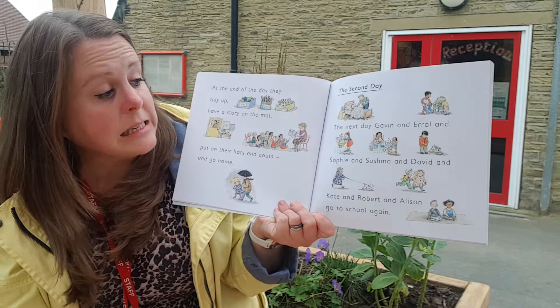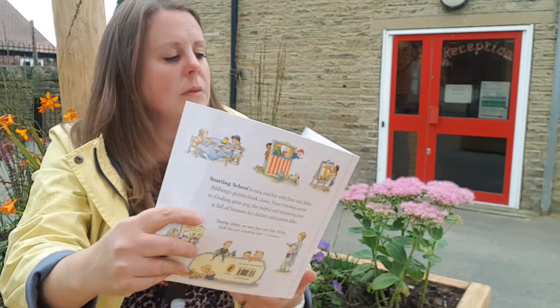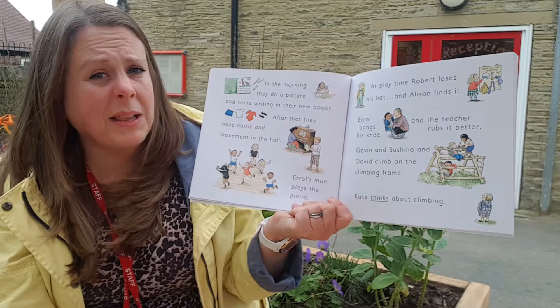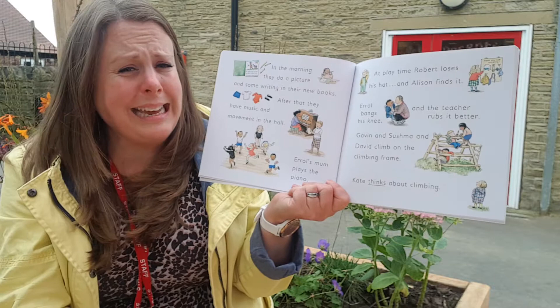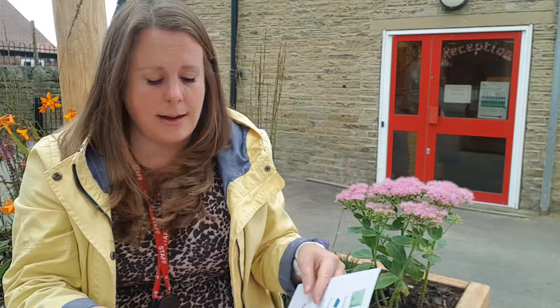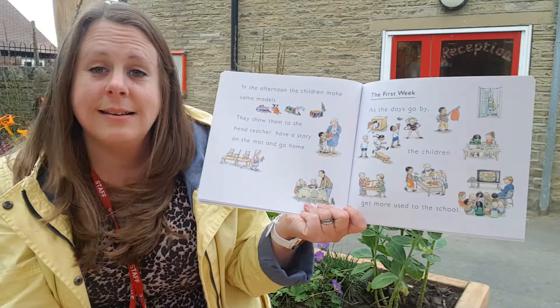On the second day, Gavin and Errol and Sophie and Sushma and David and Kate and Robert and Alison go to school again. In the morning they do a picture and some writing in their books. After that they have music and movement in the hall. Errol's mum plays the piano. At playtime Robert loses his hat but Alison finds it. Errol bangs his knee and the teacher rubs it better. Gavin and Sushma and David climb on the climbing frame. We don't have a climbing frame in our school but we do quite like to go to the park sometimes. In the afternoon the children make some models. They show them to the head teacher, have a story on the mat and then they go home.